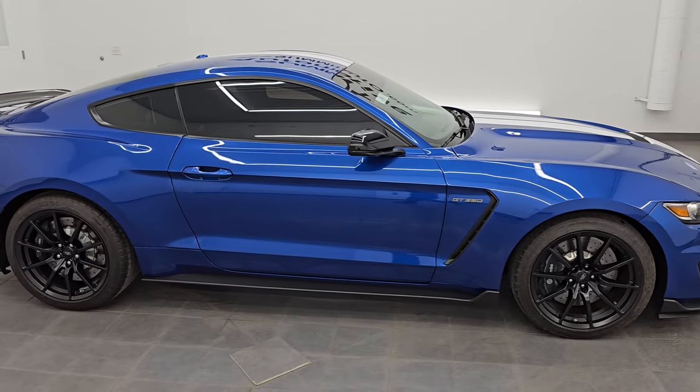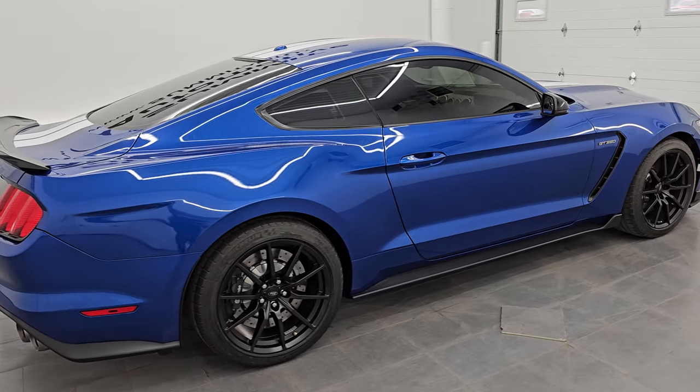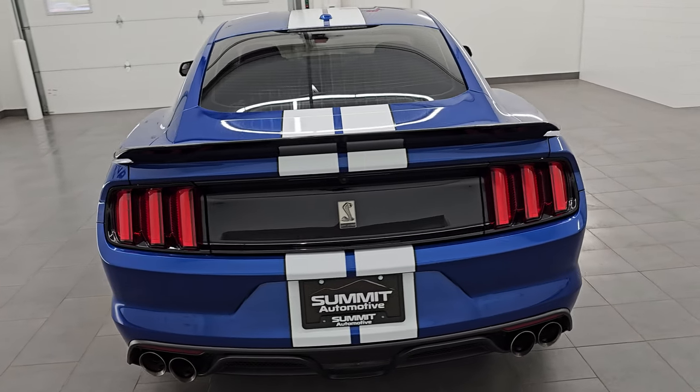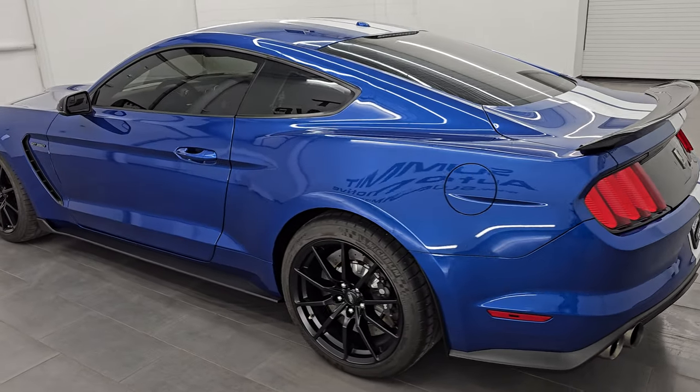Hey, this is Brett. Hope everybody's having a great day out there today. This 2017 Ford Mustang Shelby GT350 is stock number 14585Z. I am here at Summit Automotive in Fond du Lac,